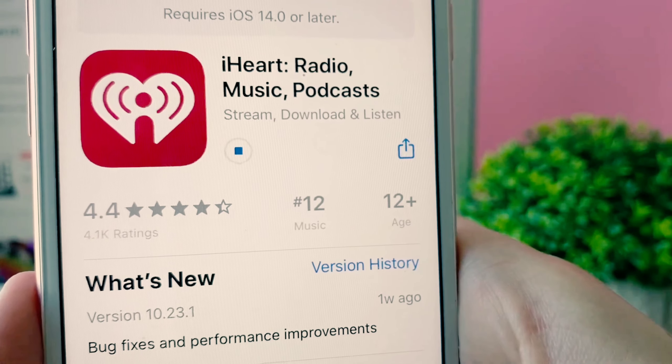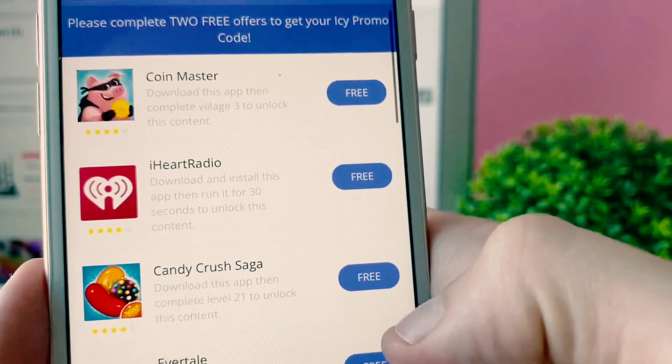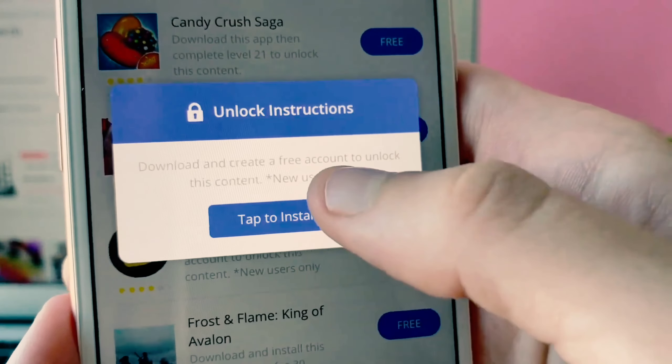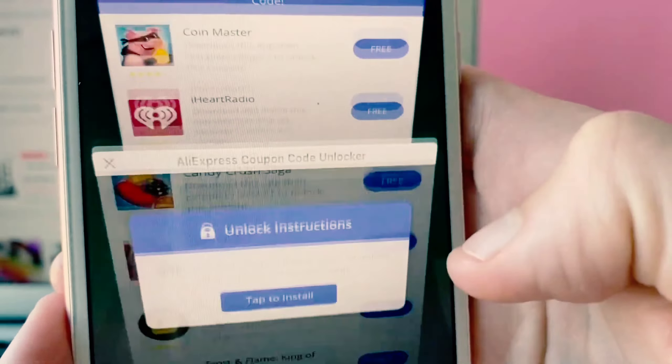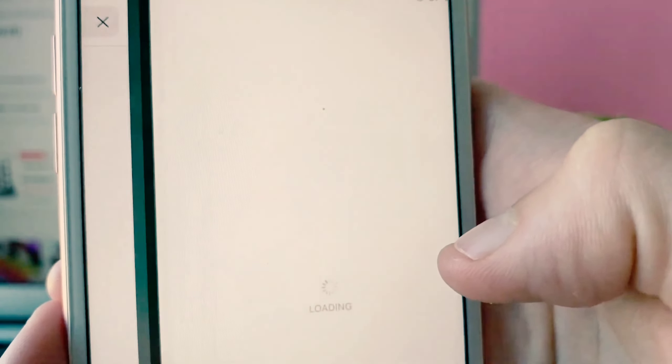Now that one's starting to install, I'm going to go back and pick another one. It doesn't matter which one — I'll just do this one to show you a different one. As you can see I've just got to create a free account, which is really easy to do.